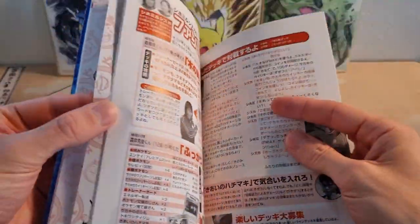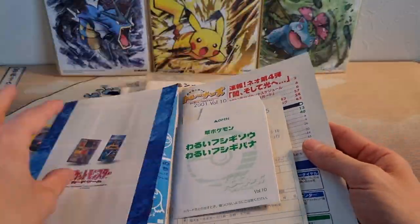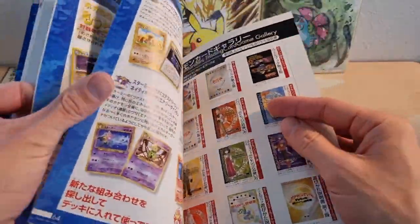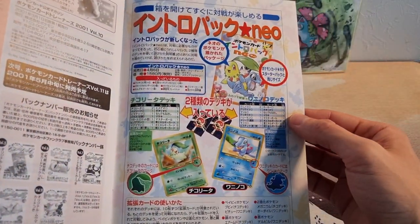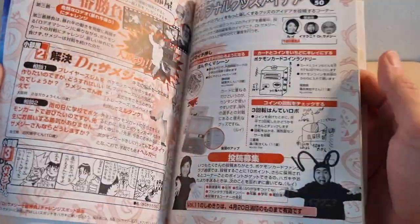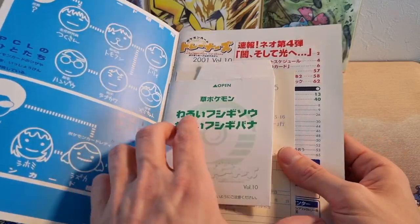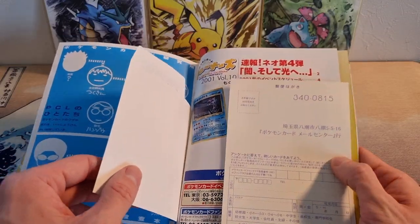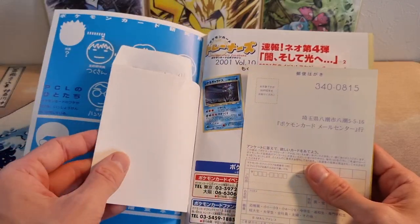There's some really cool artwork in here. There's a little bit of comic manga style stories in the back as well. Usually they introduce some of the game mechanics and some new cards or new products. Like in this one in the back, they are advertising the Neo intro pack. The ones that come with cards — the cards are in these little cardboard sleeves. Not all trainer magazines come with cards, so be careful what you buy if you want cards.